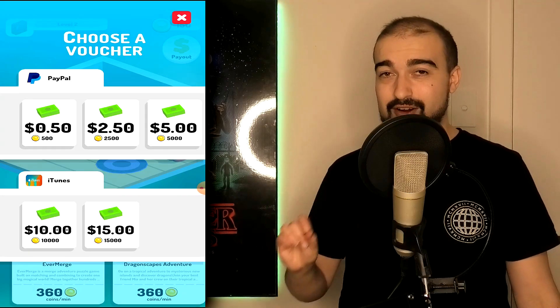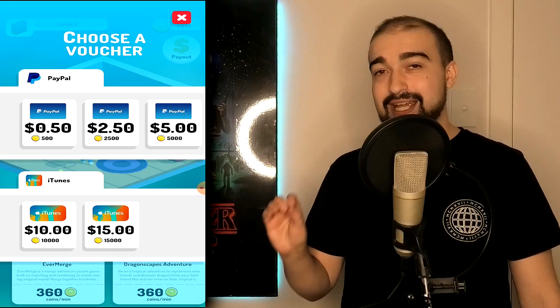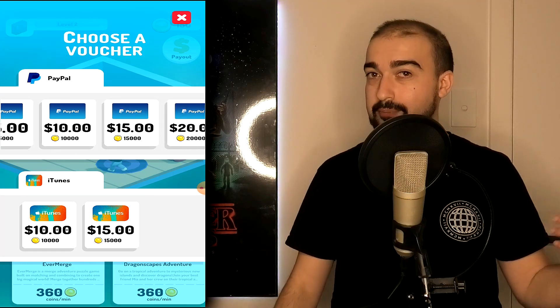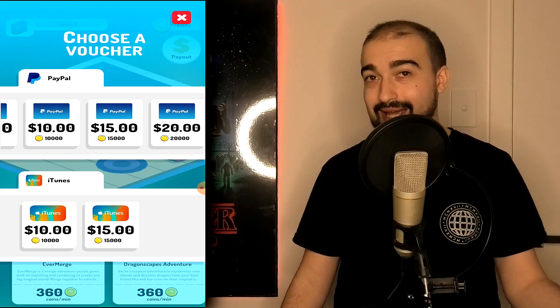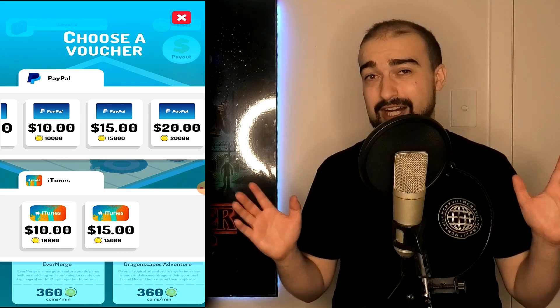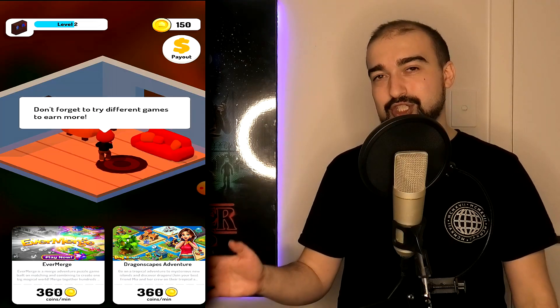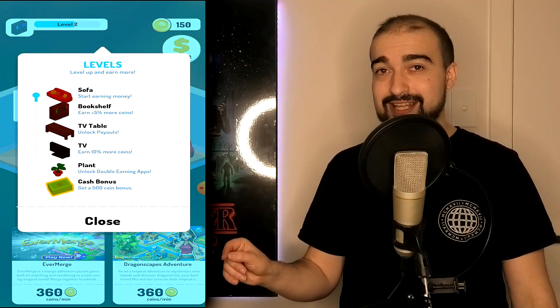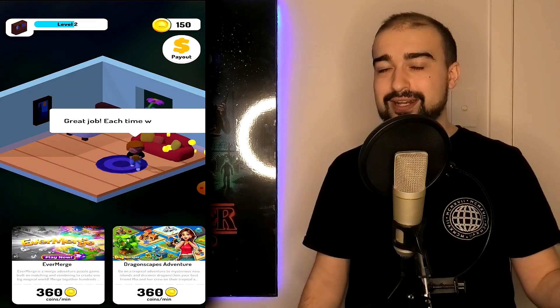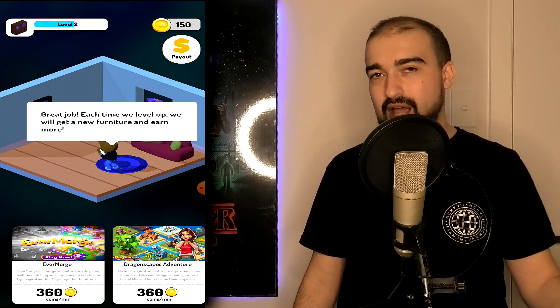The currency system on Cash House is completely misleading — it's displaying false information about what you're earning per minute. I would play an app supposedly earning 320 coins per minute, but when I checked, I'd only earned about 20 coins after a few minutes. The developers really need to look into that because no one likes being lied to about earnings. We're already earning too little, and then on top of that it gives us false information — that's a big negative for Cash House.